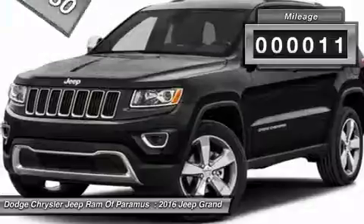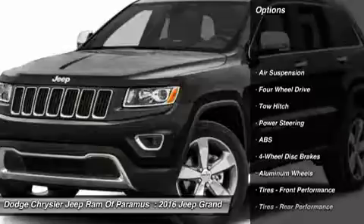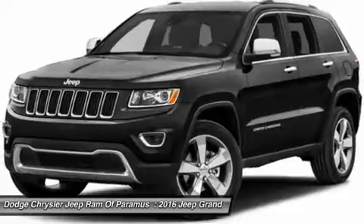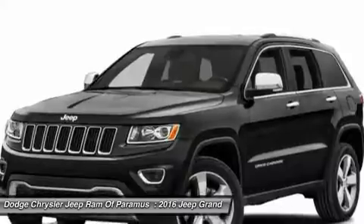This vehicle has less than 100 miles. Here are some of this vehicle's great options: steering wheel audio controls, power lift gate, navigation system, tow hitch, anti-lock braking system, power passenger seat, moonroof, Bluetooth, power steering, four-wheel drive.